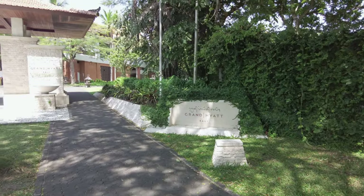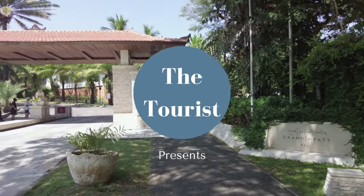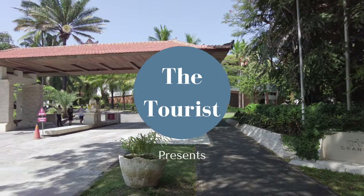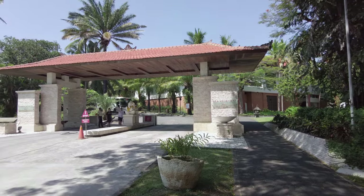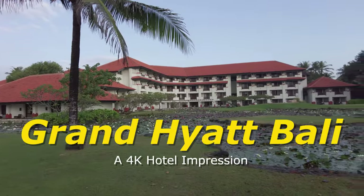Hey, this is JR aka The Tourist. Welcome to another hotel impression. I'm back in Bali, my second trip to the island since starting the channel. Today I'm at Nusa Dua where I'll be walking you through the Grand Hyatt Bali. I think you'll enjoy this one.